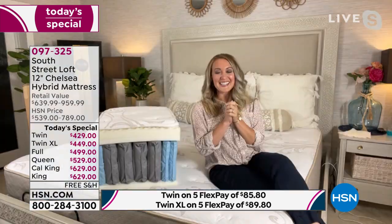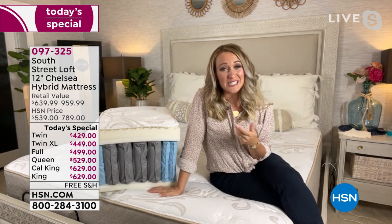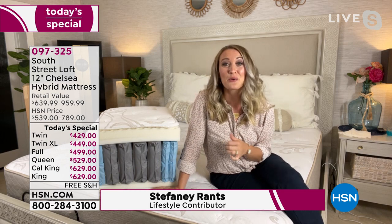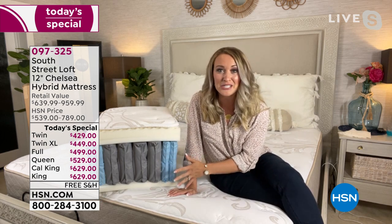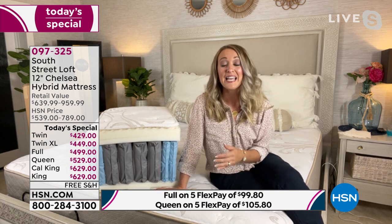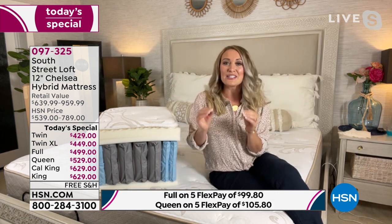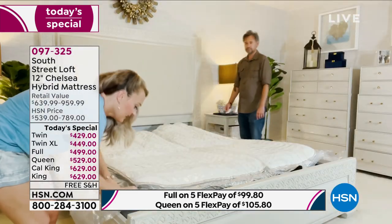It has been about half a year since we've been here with a new South Street Loft mattress, and we're very excited. New technology — the latest technology in the mattress industry. You're getting comfort, support, all the bells and whistles you really want in a wonderful mattress. A mattress really should be in the top ten list of your favorite items in your whole house.